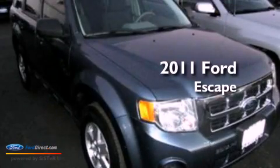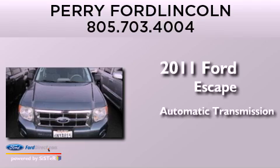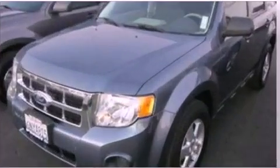This is a 2011 Ford Escape. This crossover has an automatic transmission, an inline four-cylinder engine, and the added safety and control of four-wheel drive.